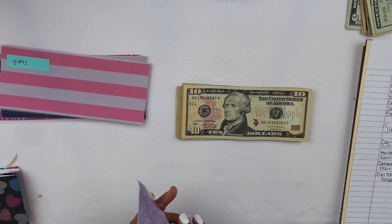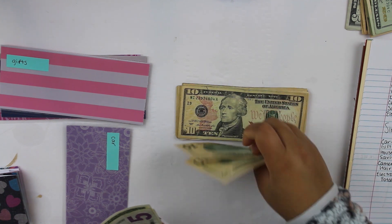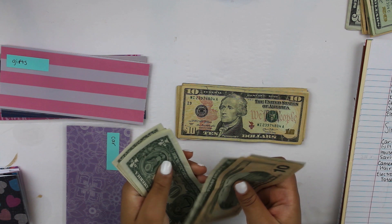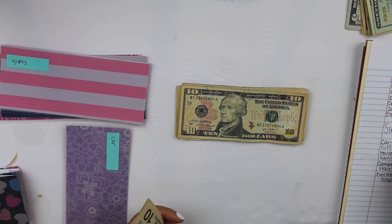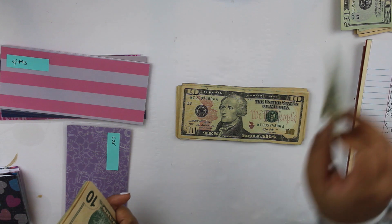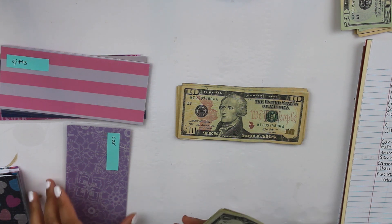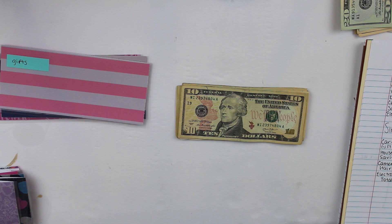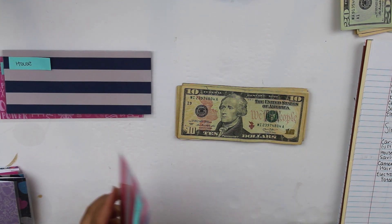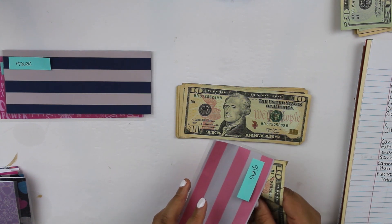Car is going to get $20 and currently has $10, bringing it to $30. It's also getting $20 from the leftover gas money, so now I have $50 towards a new car. I'm in no rush so this can take its sweet time. Next up, gifts — gifts is empty because Mother's Day is tomorrow and I bought my mom a gift. Gifts is going to re-up at $20.